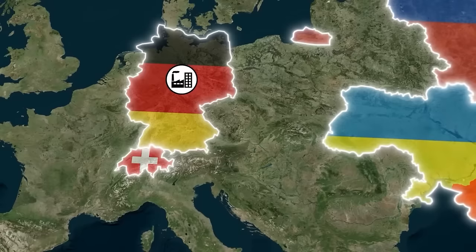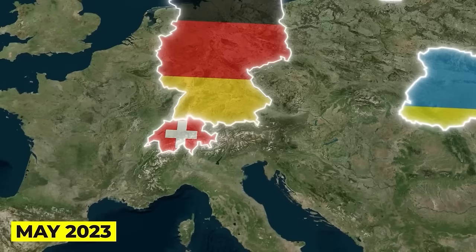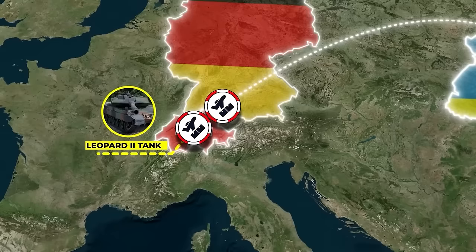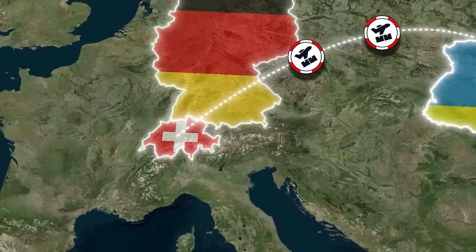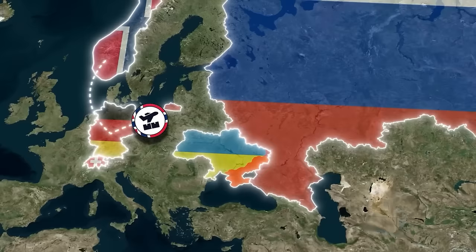More recently, some cracks have begun to appear in Switzerland's freeze on supplying lethal aid to Ukraine. In early May 2023, the two houses of the Swiss parliament voted to amend the Military Materials Act to allow the transfer of military equipment to Ukraine in the future. This may allow not just the sale of Gepard ammunition, but possibly the transfer of some of Switzerland's German-made Leopard 2 tanks as well. In the meantime, Germany has reportedly acquired ammunition from a Norwegian supplier, since Germany had only around 60,000 shells in the opening months of the invasion.